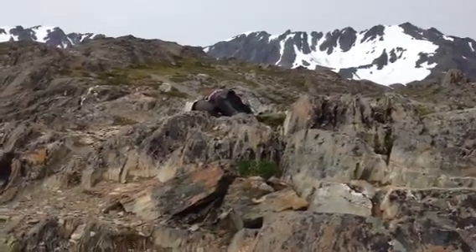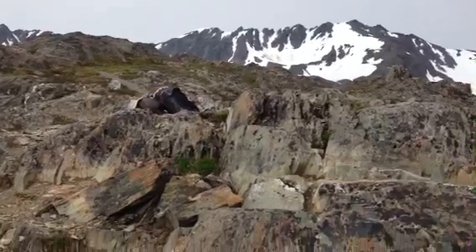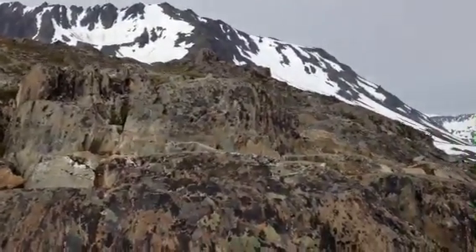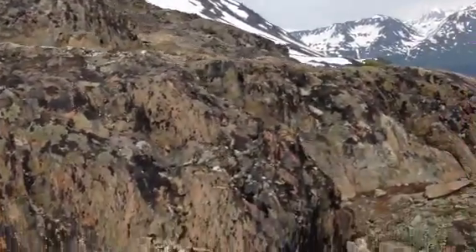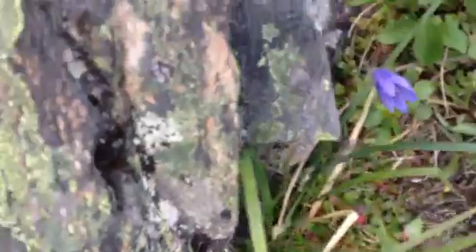We're way up here at about 3,500 feet, and so the plant life is very sparse — just a few grasses, sedges, and wildflowers, like this harebell right here. And look at all these cool lichens on the rocks.